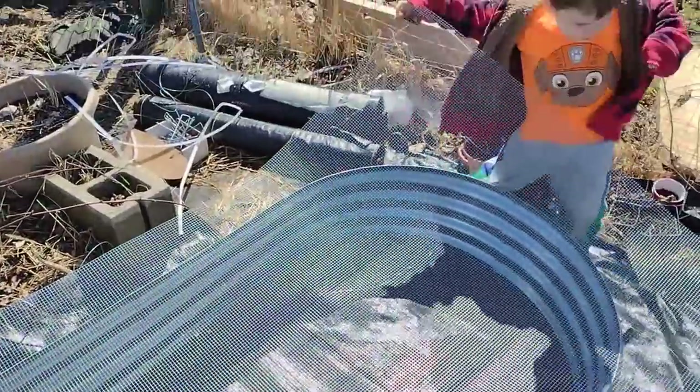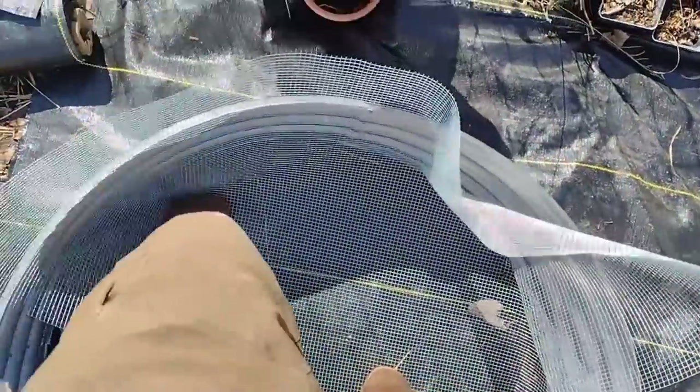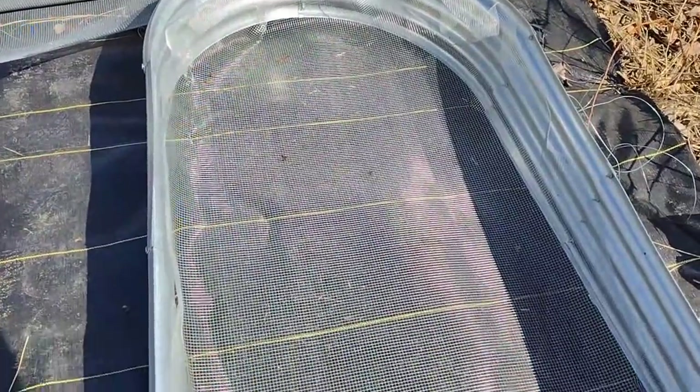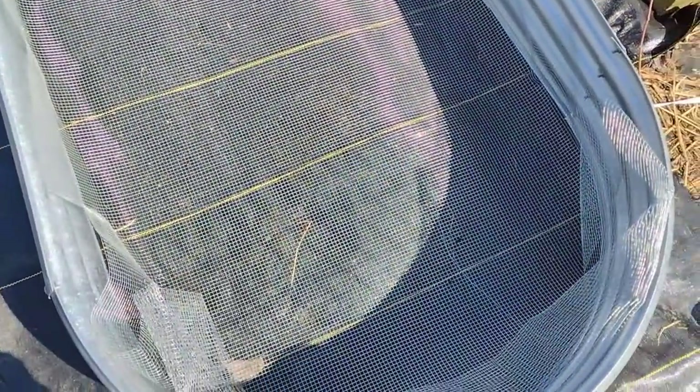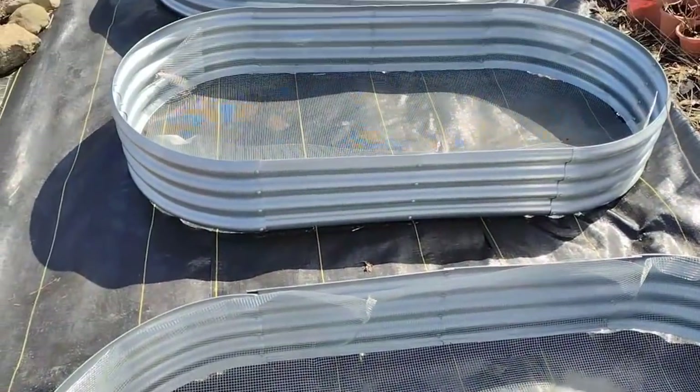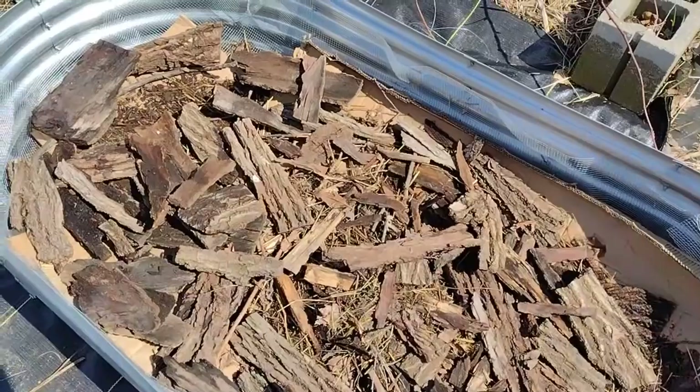My first task was to start lining my garden beds here with hardware cloth. I bought one-fourth inch hardware cloth and this is to keep the voles from digging up into these garden beds. I found the best way to do it was just to use my feet and kind of press the cloth into the shape of the garden bed, and then once I get it firmly in place I need to take wire cutters and go around and trim the excess hardware cloth that's in the corners.